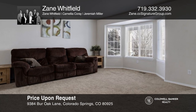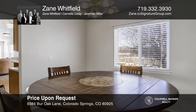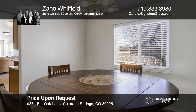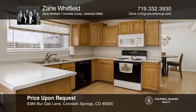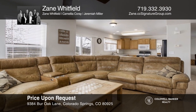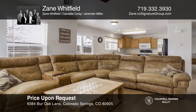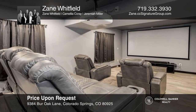Welcome to Cottonwood Meadows. This five-bedroom home offers incredible indoor and outdoor spaces for entertaining. The main level includes a formal living room, a dining room, an open kitchen, and a walkout secondary living room, plus a lower level family room with a built-in riser for elevated rear row seating. See it in person by calling Zane Whitfield and Camelia Corey.